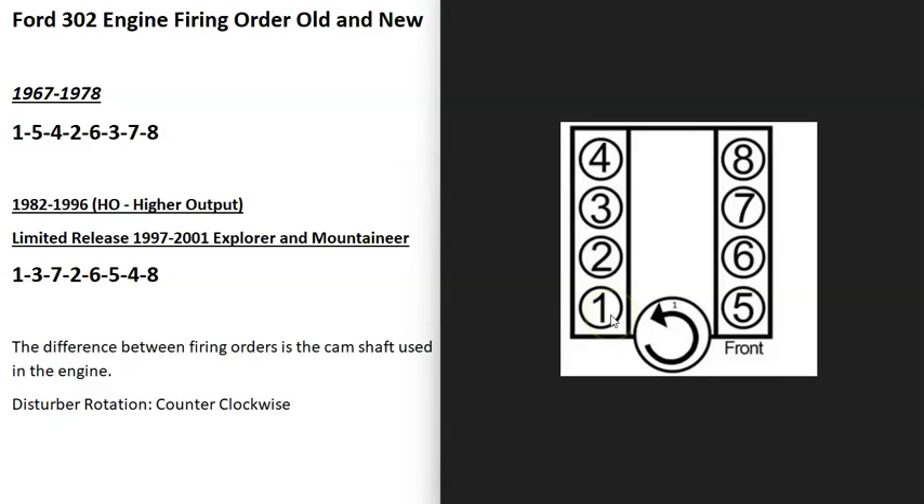And the newer ones, 1982 to 1996, will be 1, 2, 3, 4, 5, 6, 7, 8. That's the way I always look at it — the old ones versus the new ones on the cylinder locations and the firing order.